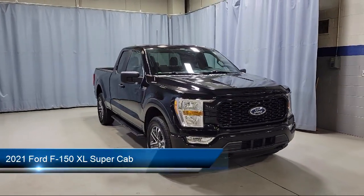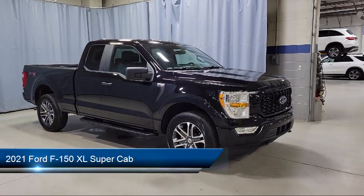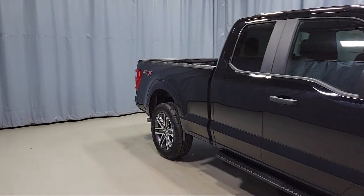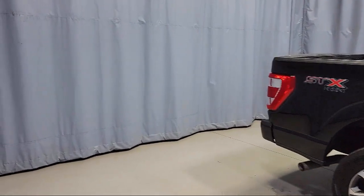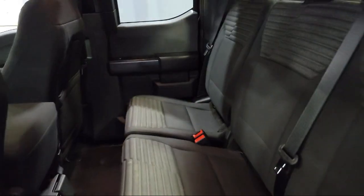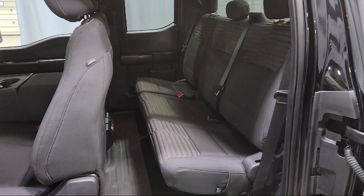It comes equipped with Sync Communication System, Dual Front Side Impact Airbags, Lane Keeping System, SDX Appearance Package, Black Platform Running Boards, XL Power Equipment Crew, Sync 4 Technology, Split Fold Down Rear Seat, Fully Automatic Headlights, Rear Window Fixed Privacy Glass, and has less than 15,000 miles on the odometer.